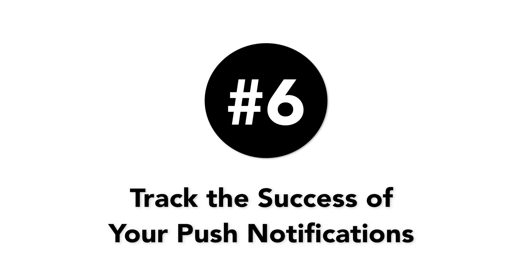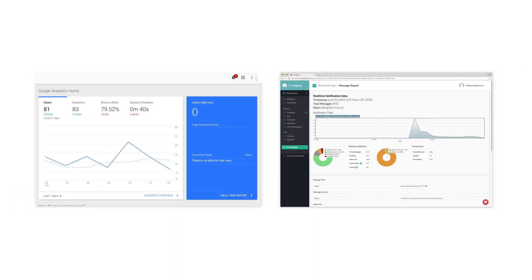Number six is track the success of your push notifications. There are plenty of tools you can use to analyze user behavior or discover what triggers upticks or declines in engagement. Try using Google Analytics along with OneSignal or your push notification provider — it's a good place to start in terms of learning about your audience. But it's not enough to know how many users received your push notifications; you also need to see click-through rates, as it indicates if users are actually interested in more than just getting the highlights from your app.